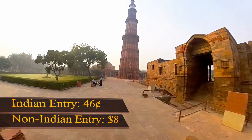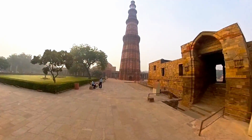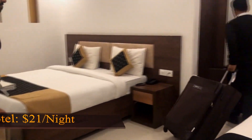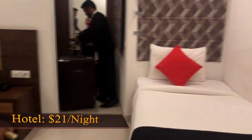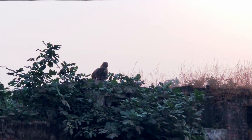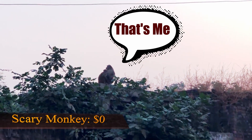If you want a more accurate tour guide than Telwin, you can always hire one from outside the gates. Just to give you a glimpse, this hotel was $21 a night in Delhi. The monkey that scares your wife tags along for free.